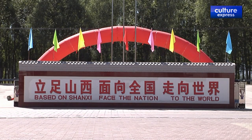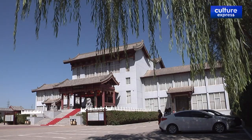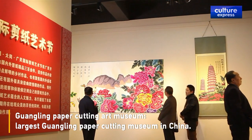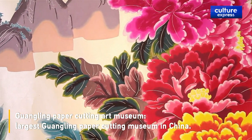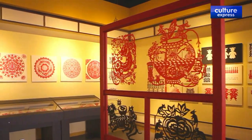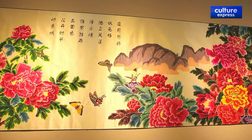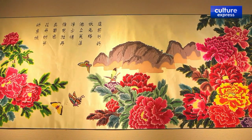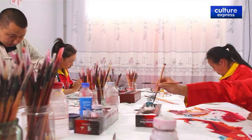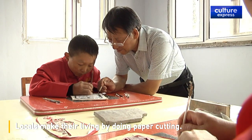In 2007, Zhang began to build the Guanglin Paper Cutting Cultural Industry Park, investing more than 45 million yuan, or 6.7 million U.S. dollars, into the project. He also built China's first Guanglin Paper Cutting Art Museum and a vocational training school, setting up a paper cutting industry chain in the process. It attracts half a million visitors every year and he exports products worth more than 1.5 million U.S. dollars.